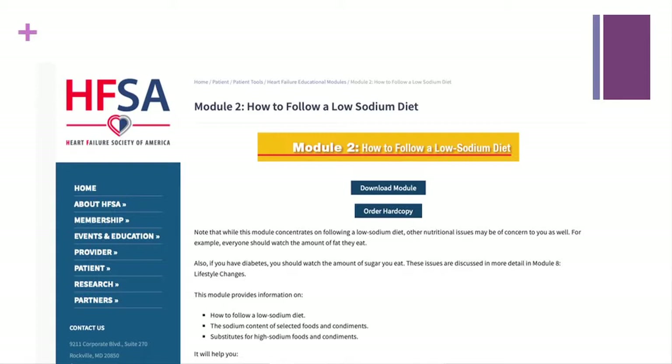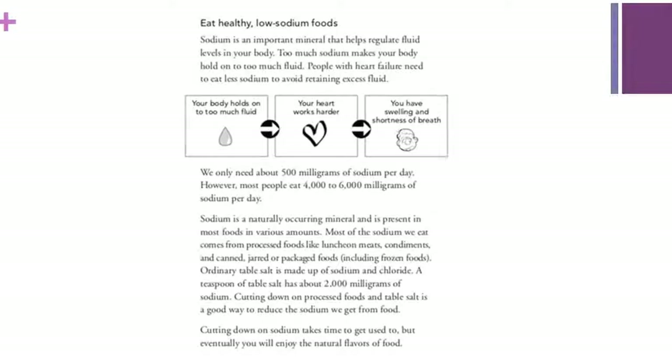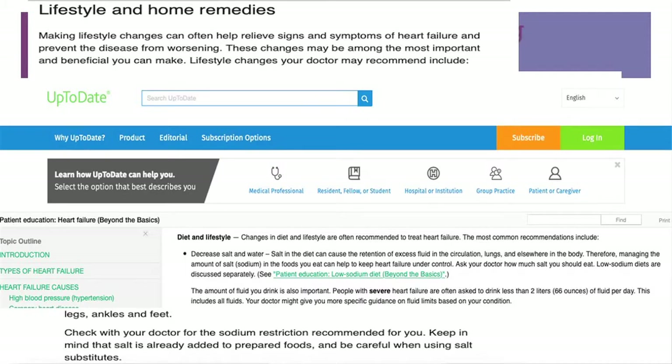This is from Kaiser Permanente — they have a booklet they send home with CHF patients. Within the booklet, they explain that when you eat too much salt, your body holds on to too much fluid, your heart works harder, and then you have swelling and shortness of breath. This is from Mayo Clinic, which tells patients to restrict their sodium. And then our trusted UpToDate as well — Patient Education: Heart Failure Beyond the Basics, Diet and Lifestyle: Decreased Salt and Water.